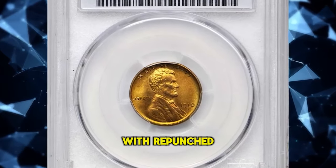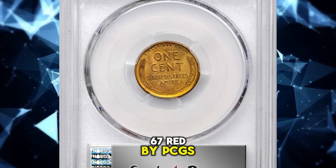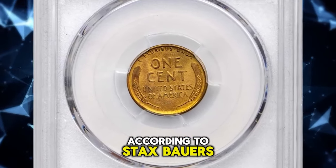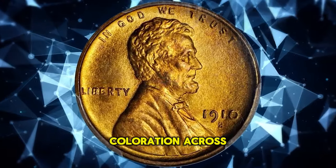1910-S Lincoln cent with repunched mintmark S over S, graded in mint state 67 red by PCGS. According to Stacks Bowers, this is a pristine example of this rare variety with vibrant olive gold coloration across each side.